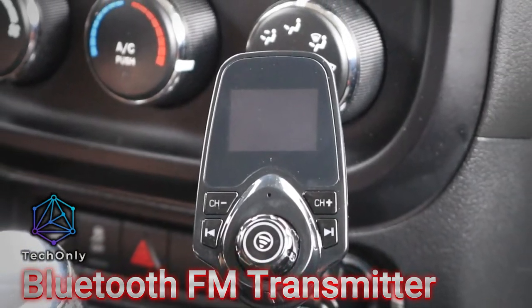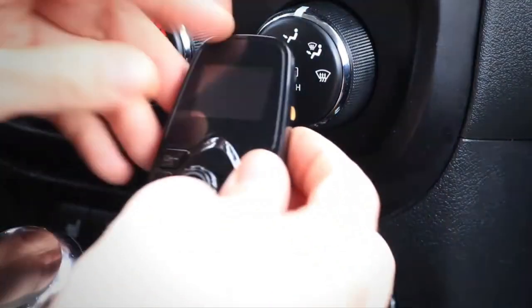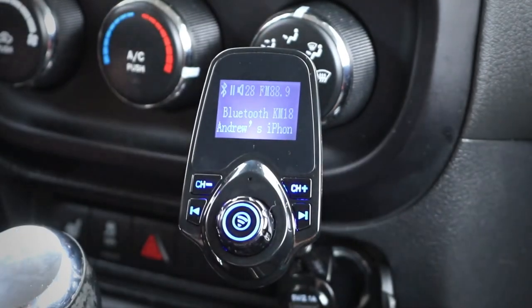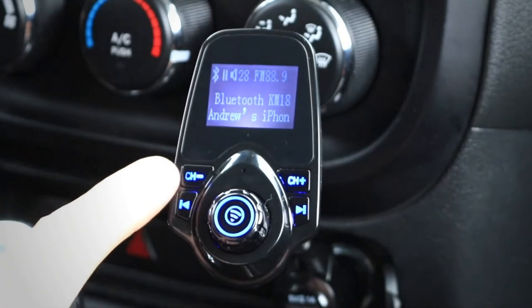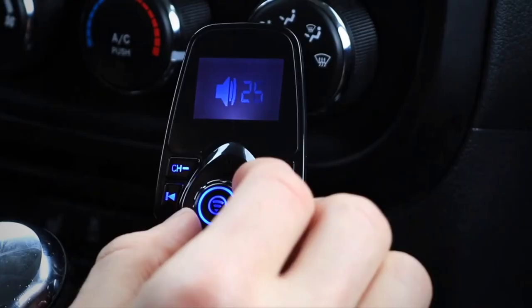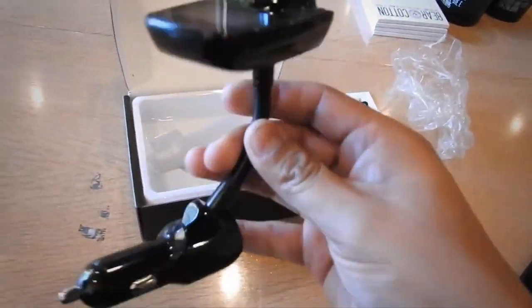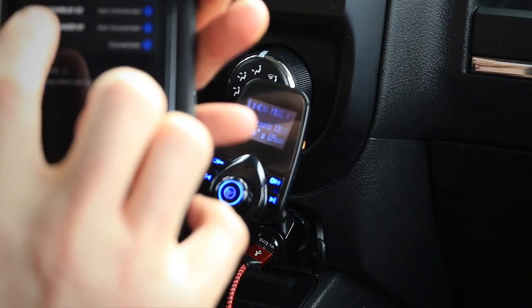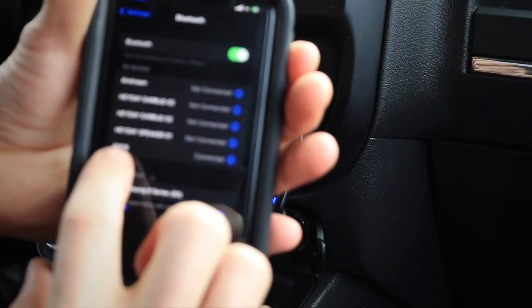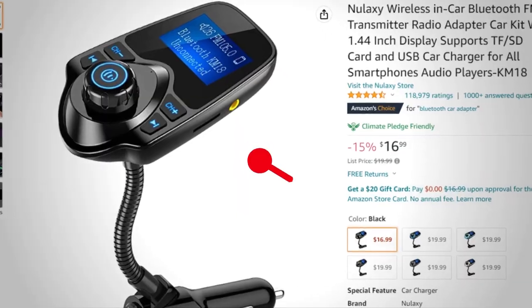If you have an older car without Bluetooth connectivity, the Bluetooth FM transmitter is a must-have gadget. It allows you to stream music from your phone to your car's stereo system wirelessly. Simply plug it into your car's cigarette lighter socket and connect your phone to the transmitter via Bluetooth, and you can play your favorite tunes without the need for messy cables. The best-selling one costs about $18.